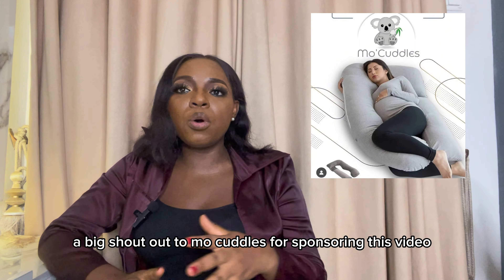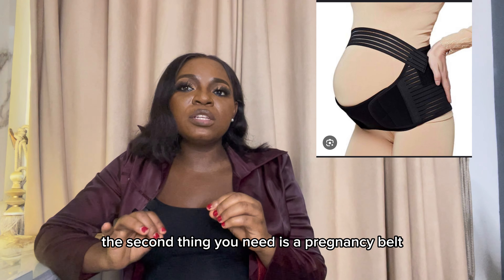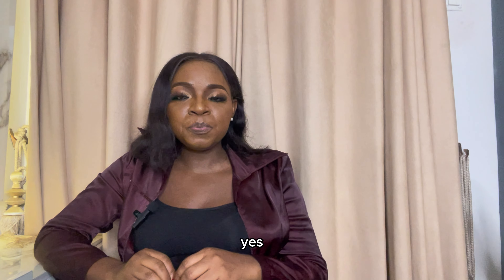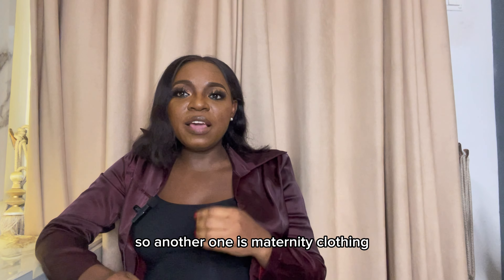The second thing you need is a pregnancy belt — we also call it a belly band. It helps support your growing belly and your pelvic pains, which also reduces back pain.